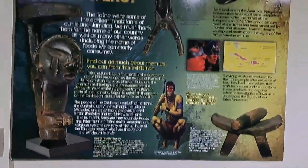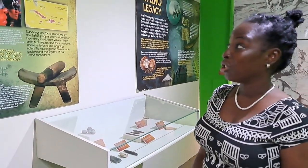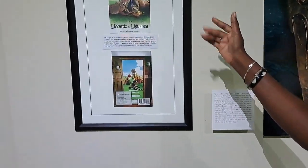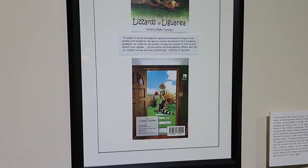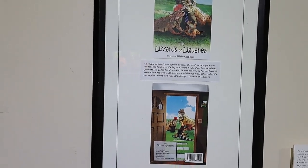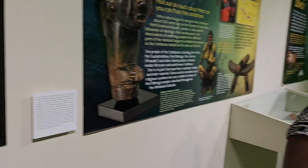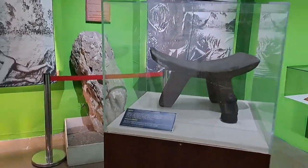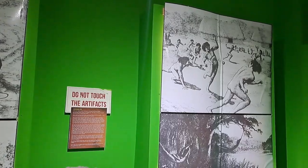To learn about indigenous culture in Jamaica, this is a wonderful way to do just that. You can learn about different parts of our country that share elements of Taino legacy, such as Liganene, which is named after the iguana. Check out the book 'The Lizards of Liganene' for those of you who are literature lovers — it's available here at the Institute of Jamaica. We also look at artifacts like our petroglyph right here in the center.